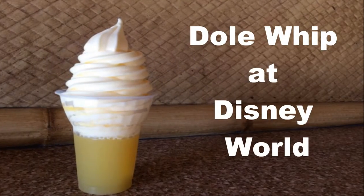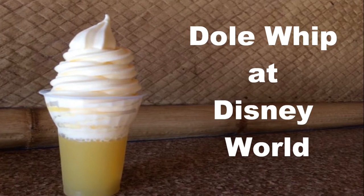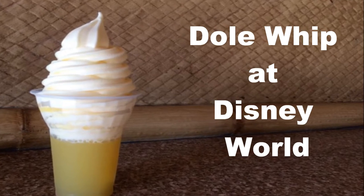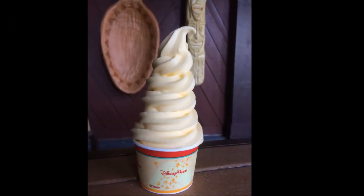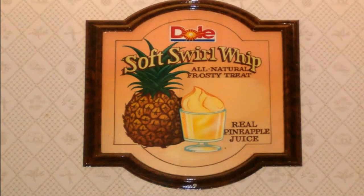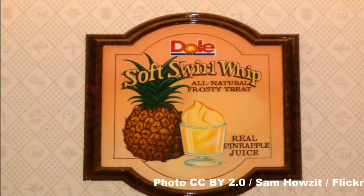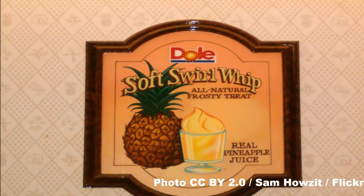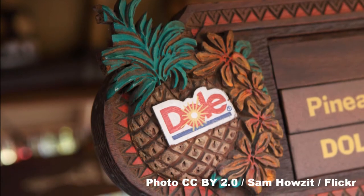Hey everyone, it's Sarah here from Gluten-Free and Dairy-Free at Walt Disney World. Today we're going to talk about a classic Disney snack, the Dole Whip. Now, if you have special dietary needs, you're probably wondering if it's something that you can even eat. And the good news is that if you're gluten-free and dairy-free, you're in luck because the Dole Whip is totally safe for you. So let's take a look at where you can get the Dole Whip, what's in it, and why it's a must-do Disney snack.